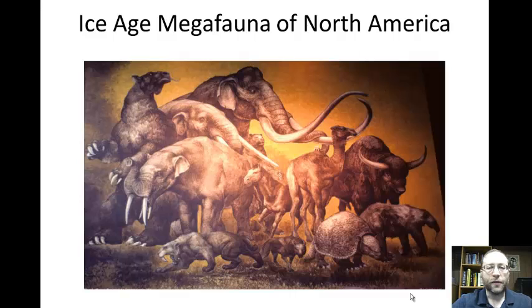We didn't have to wait until historical times for there to be extinctions. These are some of the large mammals from North America. North America back in the Ice Age used to have five species of elephants — mammoths and mastodons. Camels and horses actually evolved here in North America, then went over to Asia across the Bering Land Bridge, became extinct here in North America, and eventually Europeans, the Spanish in particular, brought horses back to North America.